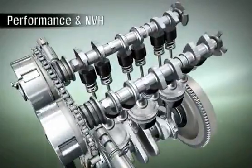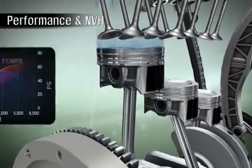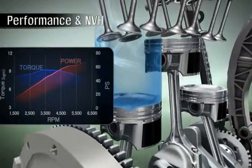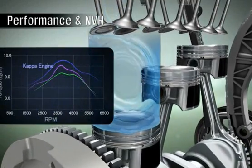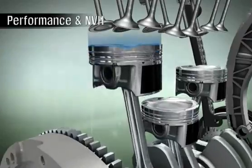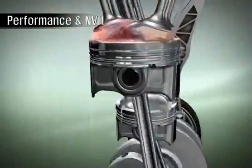With its advanced technologies, the Kappa three-cylinder engine boasts world-leading performance in its class. It easily outperforms other engines with its balanced performance in low, medium, and high RPMs for a fun-to-drive experience.